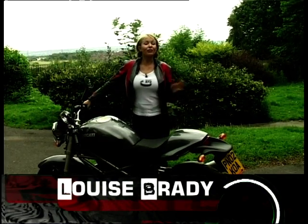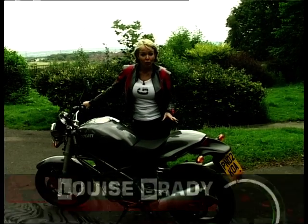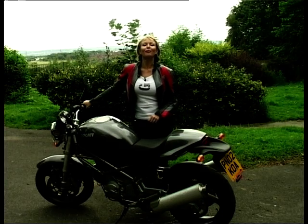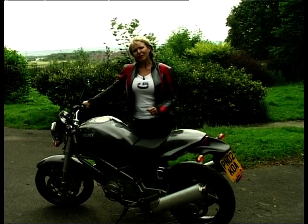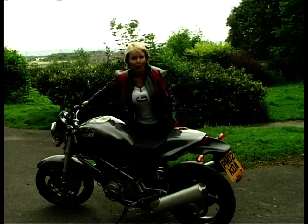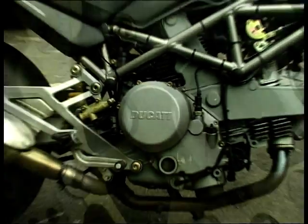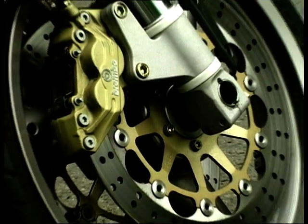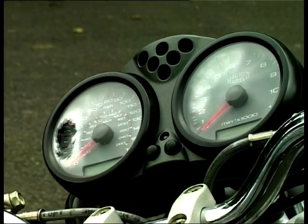In a market they pretty much created, Ducati have seen sales decline in their once all-conquering Monster 600. So, in the face of Japanese challengers, Ducati have redesigned the baby monster and given it a bit of a facelift, in the shape of this — the new 620IE. With an extra 35cc, a new frame derived from the S4, upgraded suspension and better brakes, this bike is looking like a really tidy package. And basically, it's a completely new model in the Monster range.